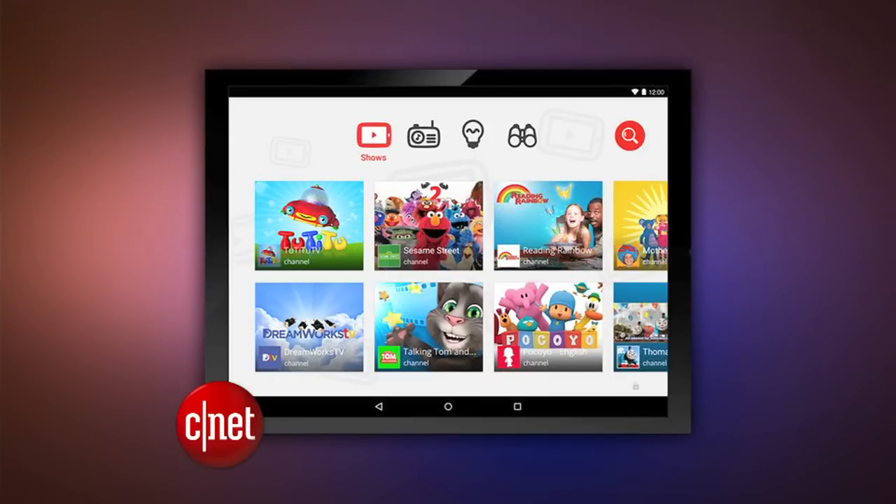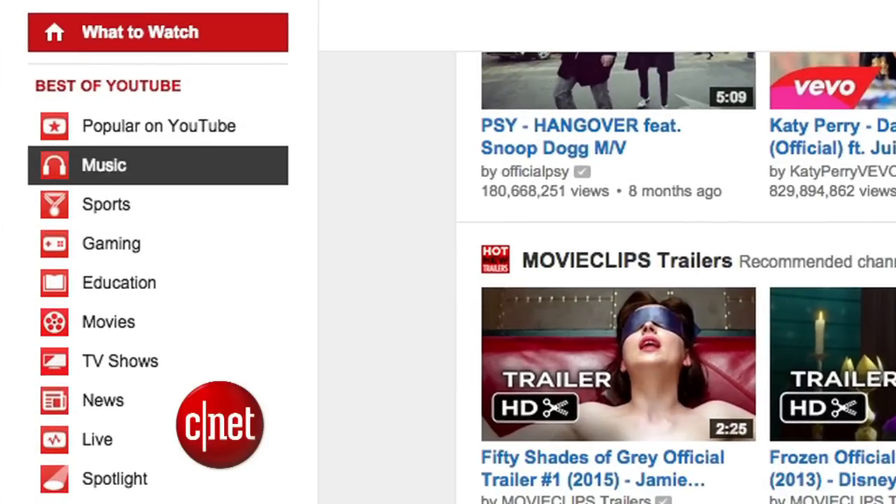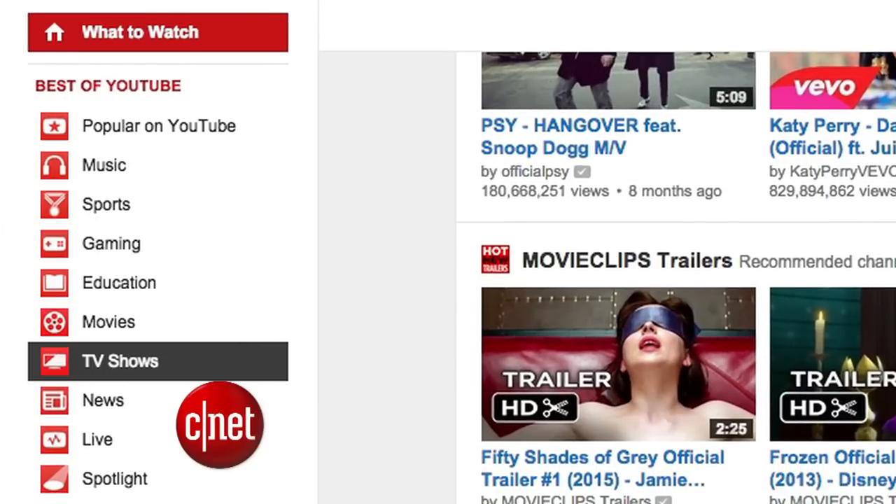It'll feature videos appropriate for youngsters, like Thomas the Tank Engine, and it's going to filter out any cruddy comments. Parents can also set how long a child can use the app. Right now on YouTube, there's no category that rounds up family-friendly content.